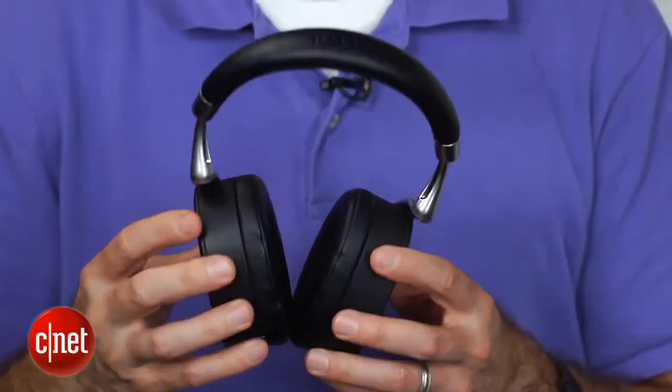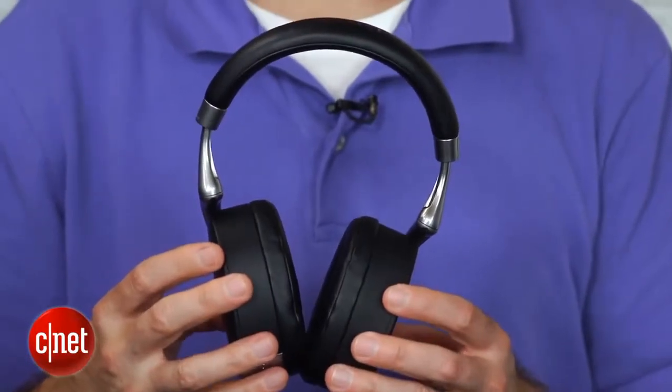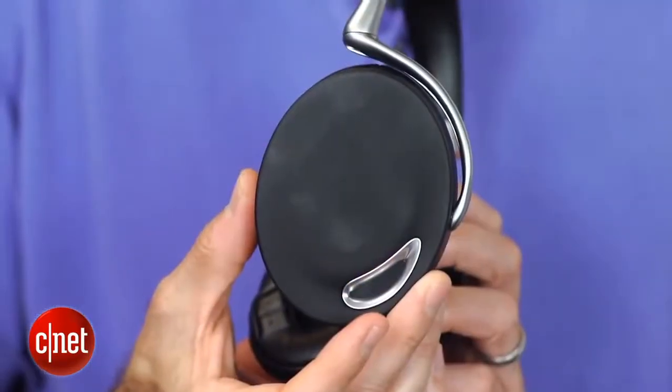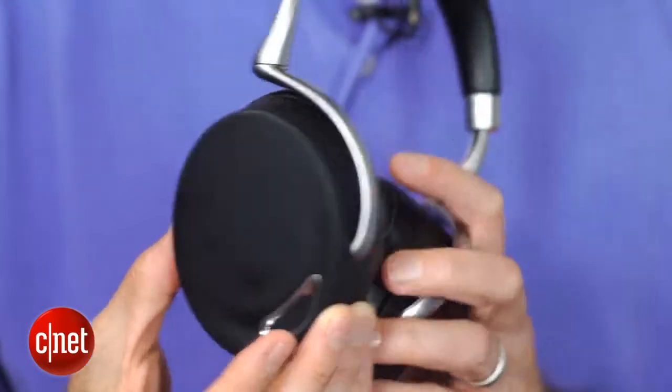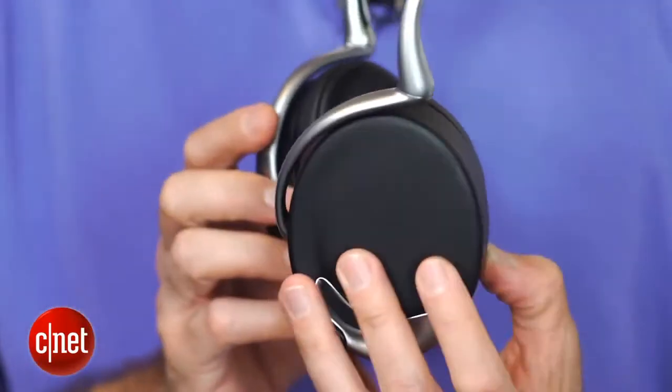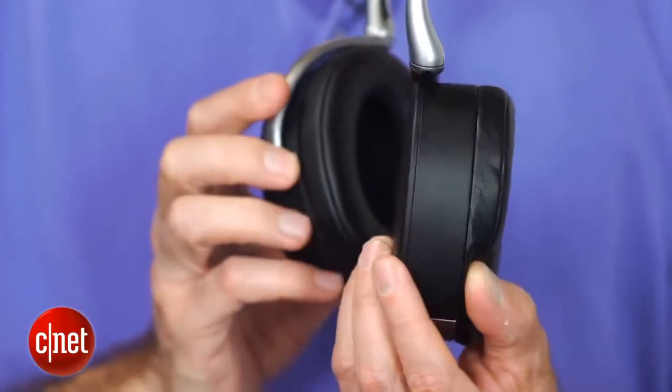They seem well-built. They have a removable battery in the earpiece, and that cover adheres magnetically, so you just pull that off and pull out the battery. The battery life is decent, not great — you get about six hours of battery life with everything turned on. You can increase the battery life by turning off some of the features.